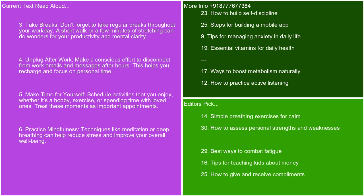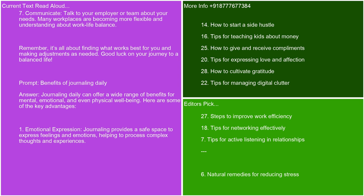Unplug after work — make a conscious effort to disconnect from work emails and messages after hours. This helps you recharge and focus on personal time. Make time for yourself — schedule activities that you enjoy, whether it's a hobby, exercise, or spending time with loved ones. Treat these moments as important appointments. Practice mindfulness — techniques like meditation or deep breathing can help reduce stress and improve your overall well-being. Communicate — talk to your employer or team about your needs. Workplaces are becoming more flexible and understanding about work-life balance. Remember, it's all about finding what works best for you and making adjustments as needed. Good luck on your journey to a balanced life.